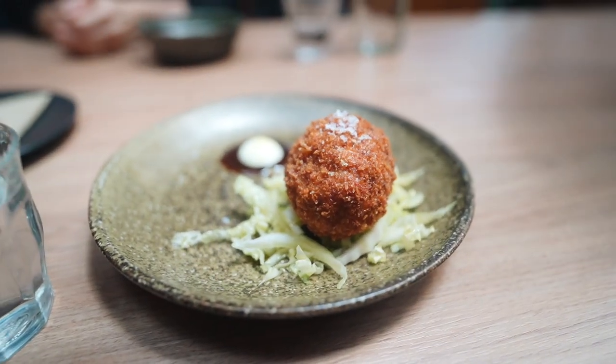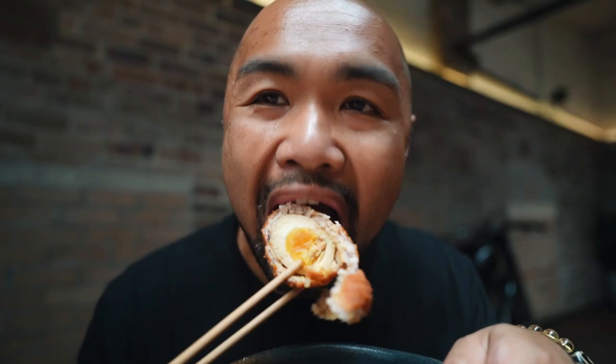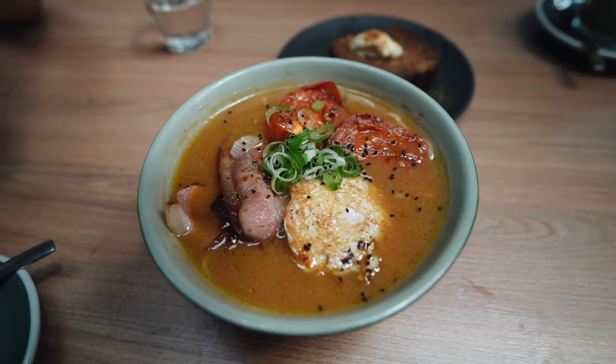Nick just gave us a scotch egg Japanese twist, which is like a crumbed aji tamago. Fluffy on the inside — I love that crisp crumb. And that aji tamago is super flavorsome.